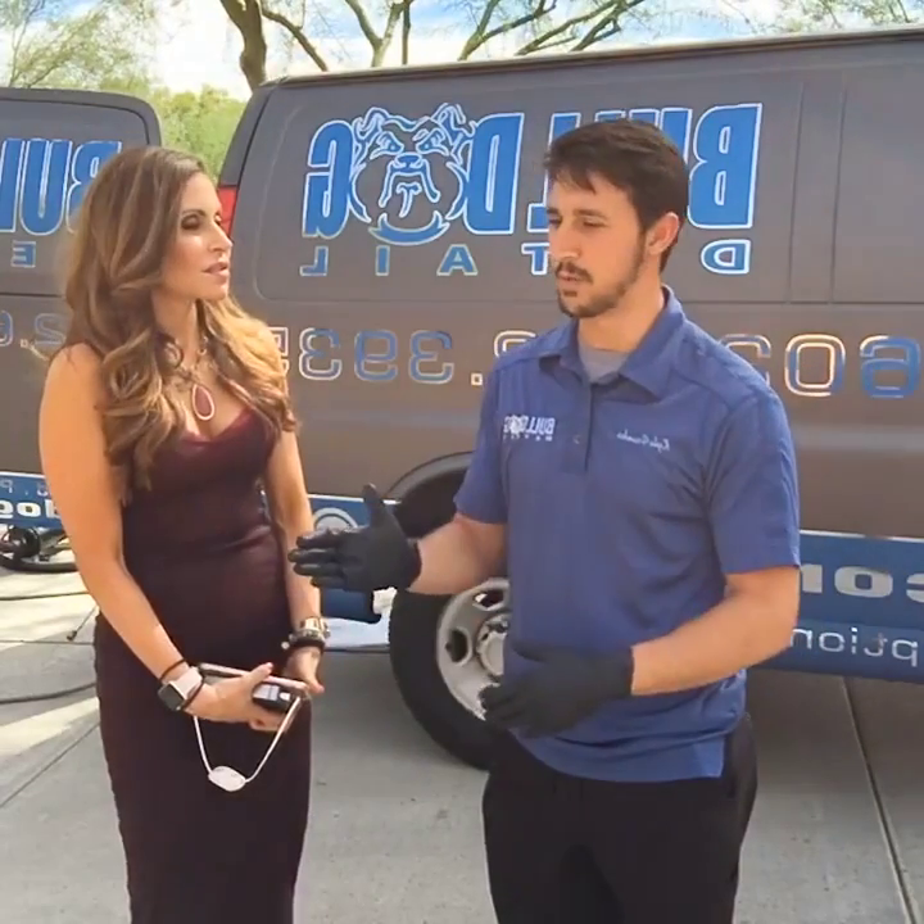Our maintenance washes start off at $50 and go up from there depending on what you want done. Most washes are going to be anywhere from $50 to $75 depending on how many vehicles you own, the size, the severity. I can always come out to see exactly what you want done — everything that we do is customized, including all of our ceramic coating jobs.